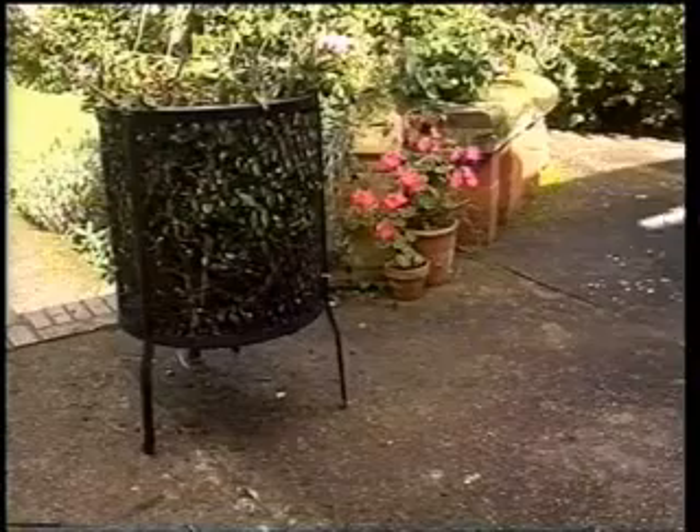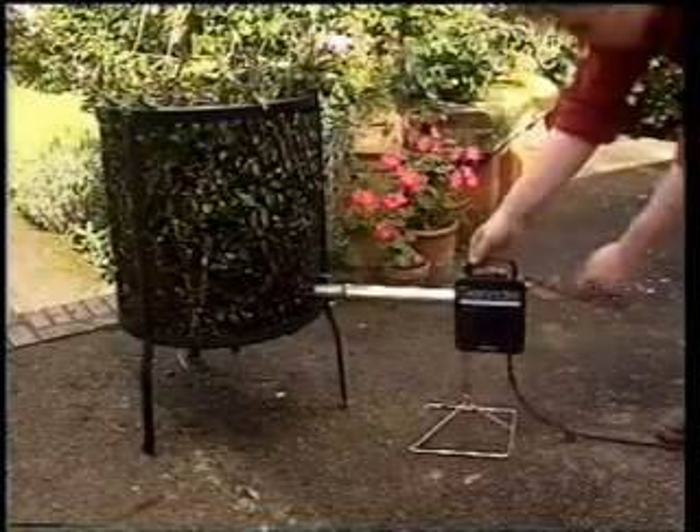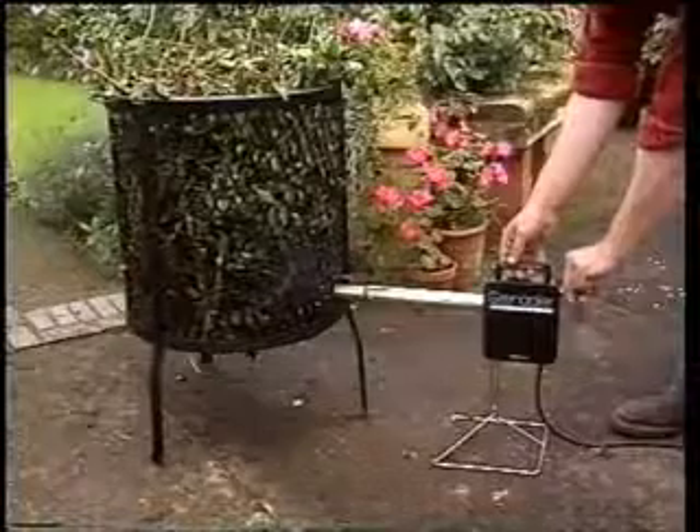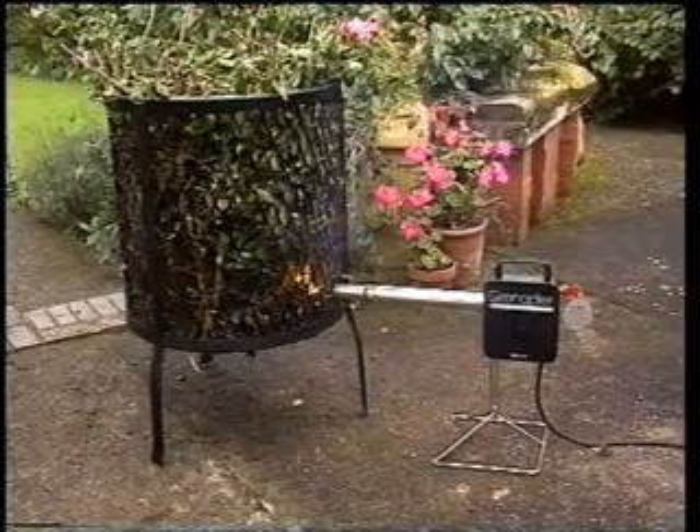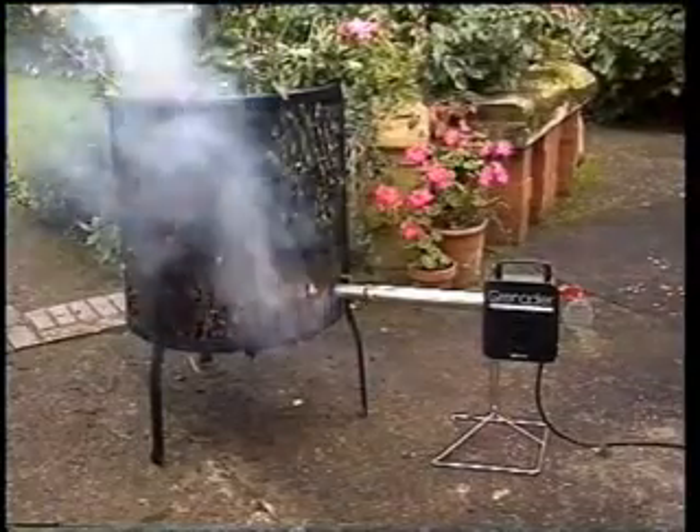Outside uses include the garden. And here the Grenadier comes into its own, making short work of lighting the incinerator. Simply load up the refuse and switch on.